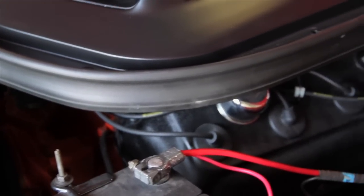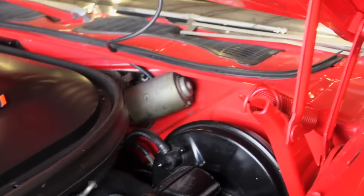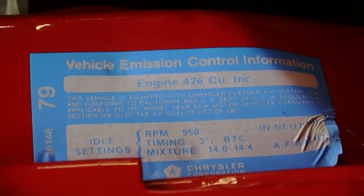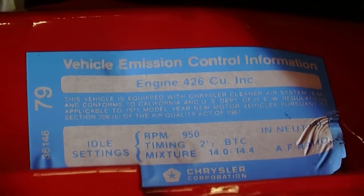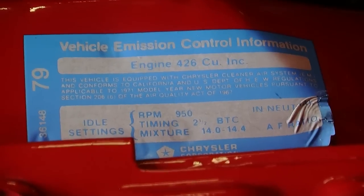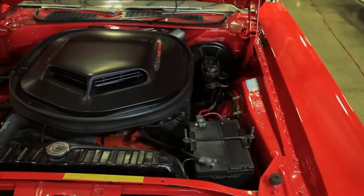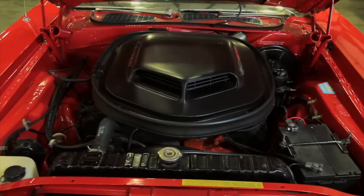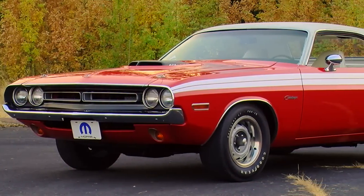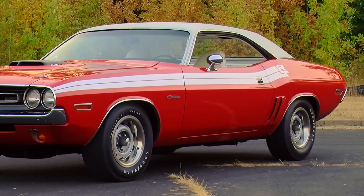I noticed something on this car that I hadn't paid attention to on other Hemi cars. There's a vehicle emission control sticker on the inner fender, and it shows the idle setting at 950 RPM in neutral, which meant it probably came down to 850 or so when put in gear. The timing is set to 2 degrees before top dead center, and there's an air-fuel ratio mixture called out on the sticker from 14.0 to 14.4 to 1. Today, modern electronic fuel injection systems constantly sniff the exhaust and adjust the tune to get a proper air-fuel ratio. Getting that right on a dual four-barrel 426 Hemi back in 1971 would have been a little bit of a trick, and I'd be curious to see the instruments they used to measure the air-fuel ratio back then.